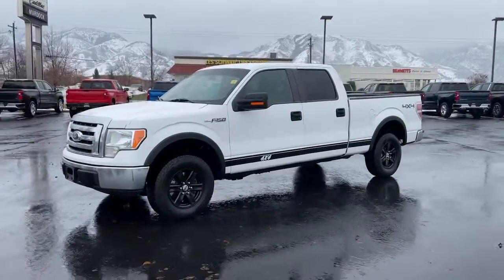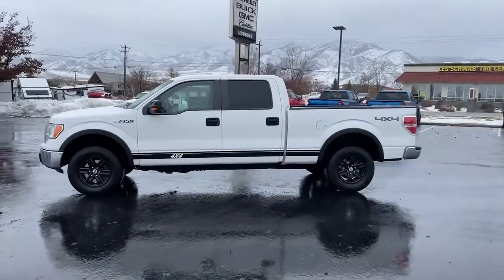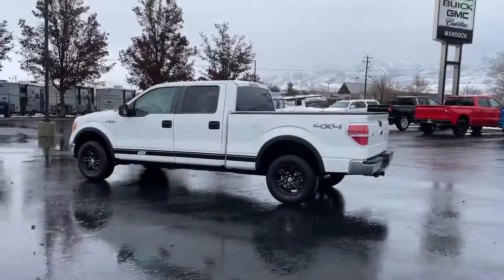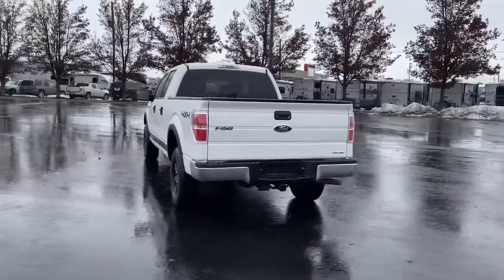You will be amazed by this 2011 Ford F-150. With less than 120,000 miles on the odometer, this vehicle provides excellent value. This rugged F-150 is ready for work, off-roading, or a little R&R.